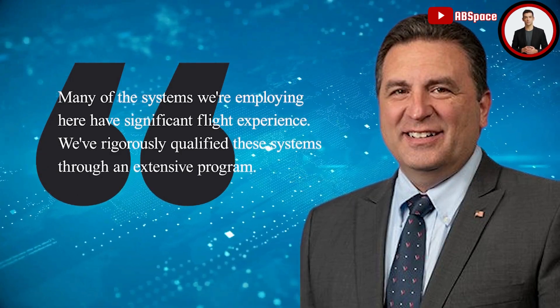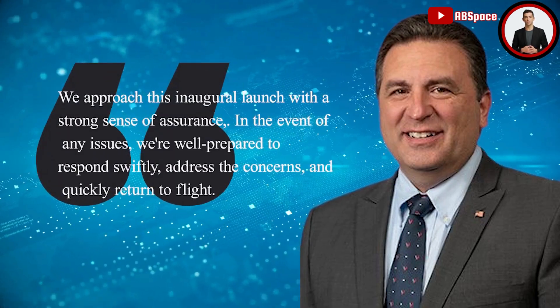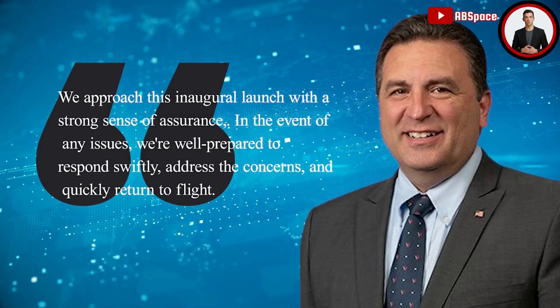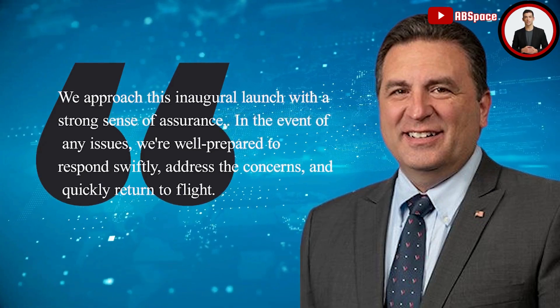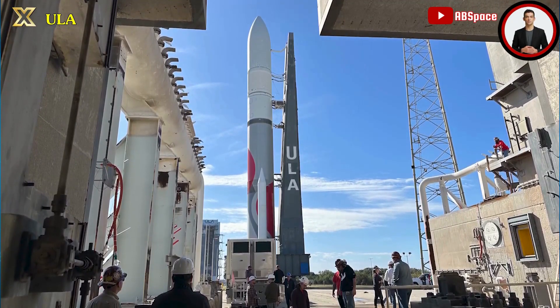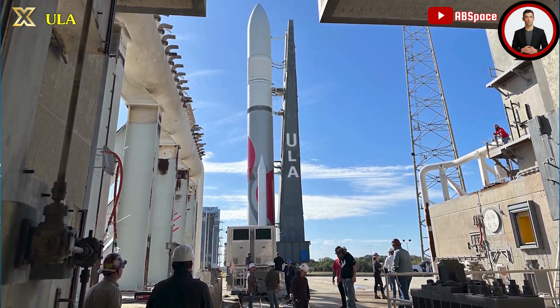ULA rigorously qualified these systems through an extensive program and approached this inaugural launch with a strong sense of assurance. Wenz stated that in the event of any issues they are well prepared to respond swiftly, address concerns, and quickly return to flight. He echoed Pellayer's confidence in the mission, emphasizing the need for its execution, and affirmed ULA's commitment to identifying and promptly rectifying any cause of setbacks to resume flights expeditiously.